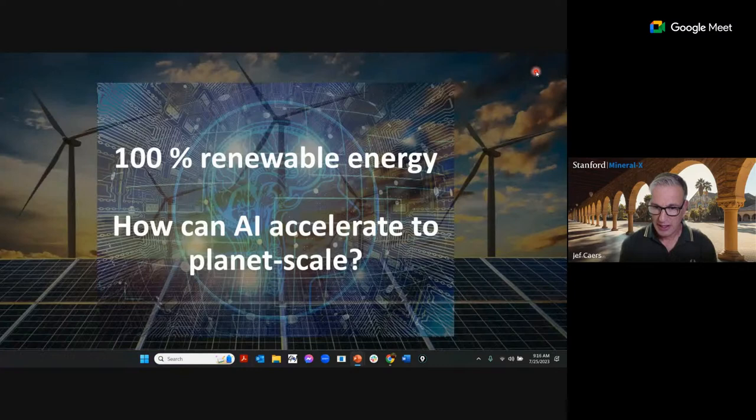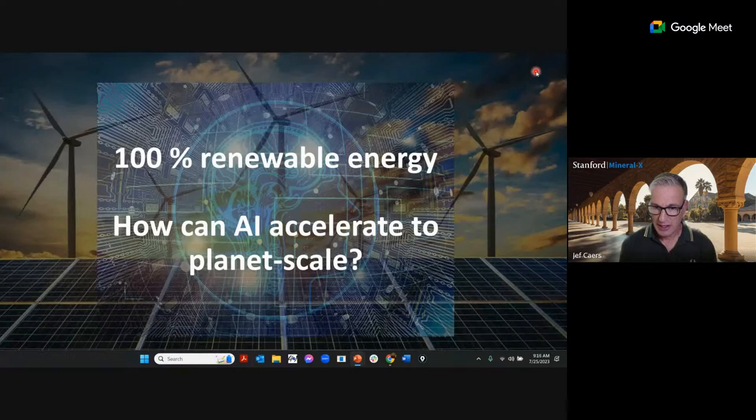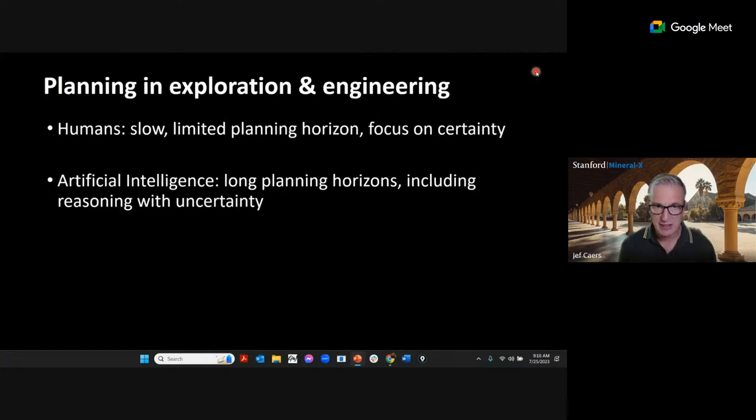How can AI accelerate the transition to renewable energy? The first point is that humans are slow and have limited time horizons. Artificial intelligence is great at long-time-horizon planning, including reasoning with uncertainty — and uncertainty is key to all of this. I like the analogy of playing Wordle, but in German, where only the probability of each letter is revealed — not even whether the letter is present with certainty. That is the kind of problem I'm trying to solve.